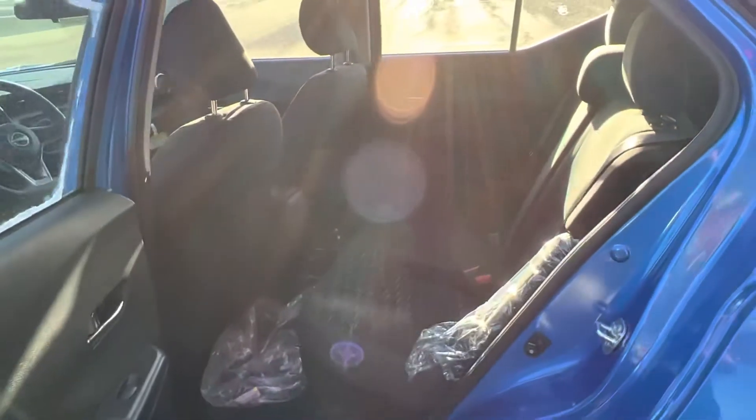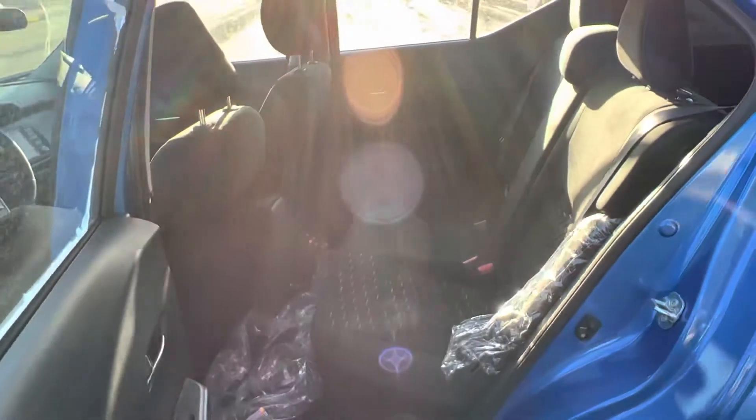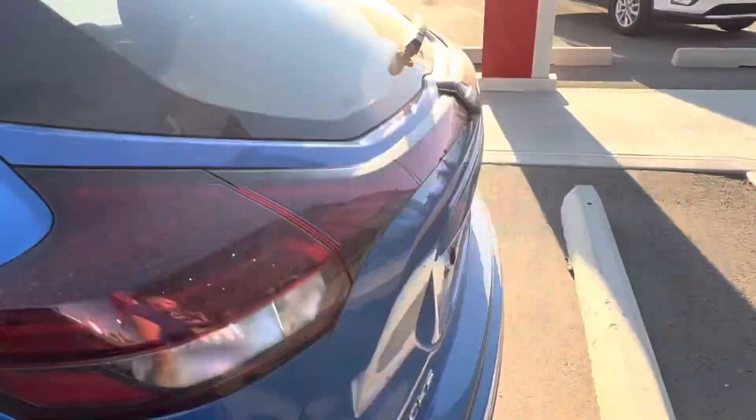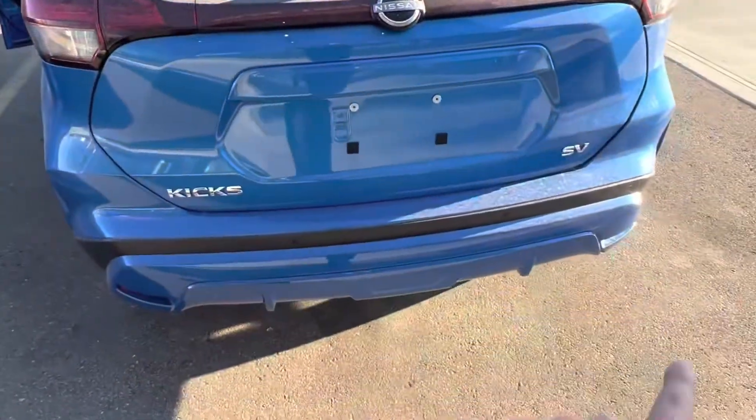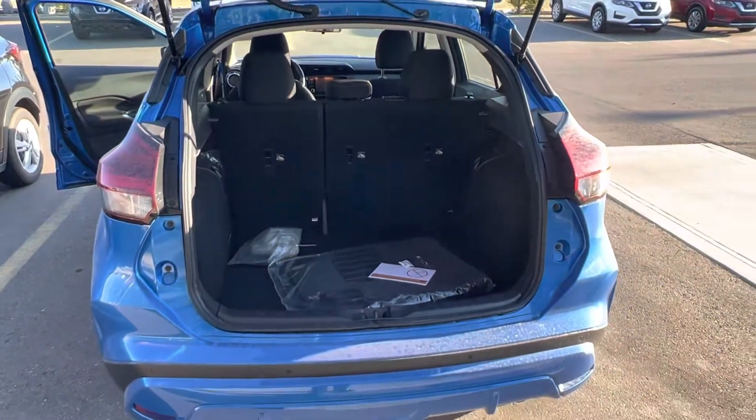And when we take a look in the back, tons of space — I showed you when you were here. I sit in comfortably at six feet tall, and then you got your park sensors along the rear for your backup camera and tons of cargo space for this little compact SUV.